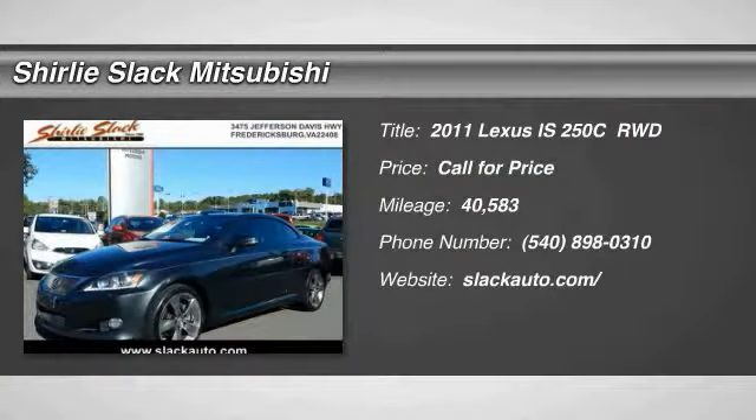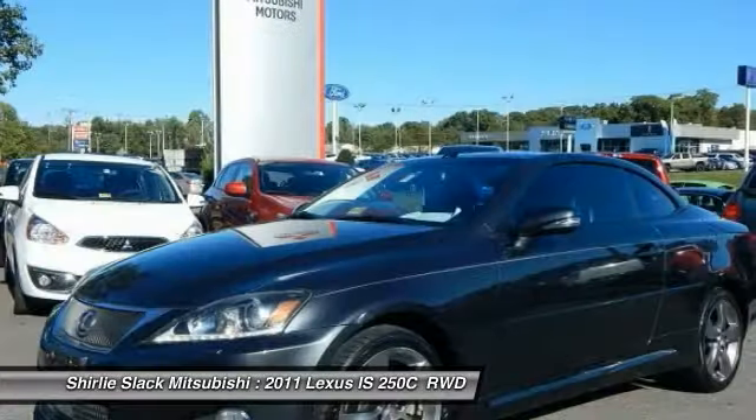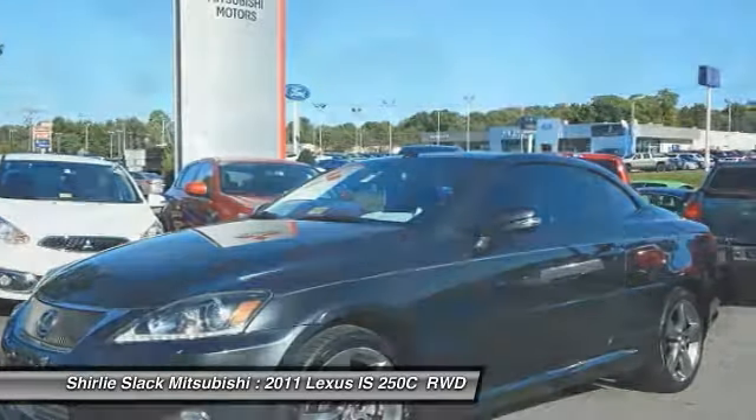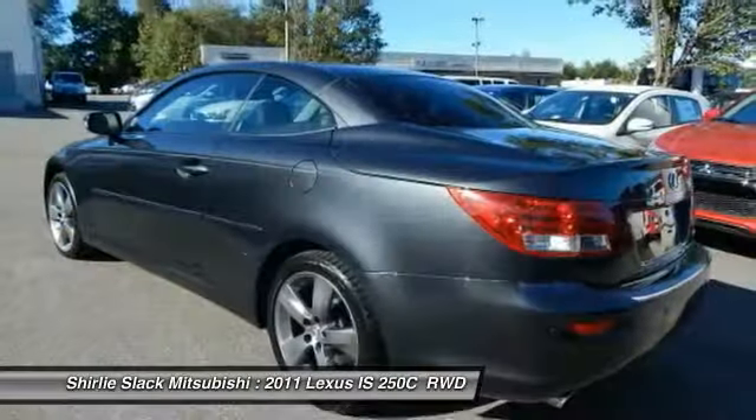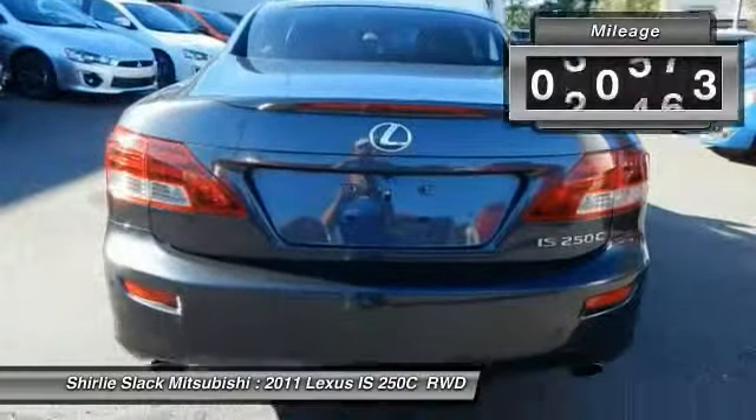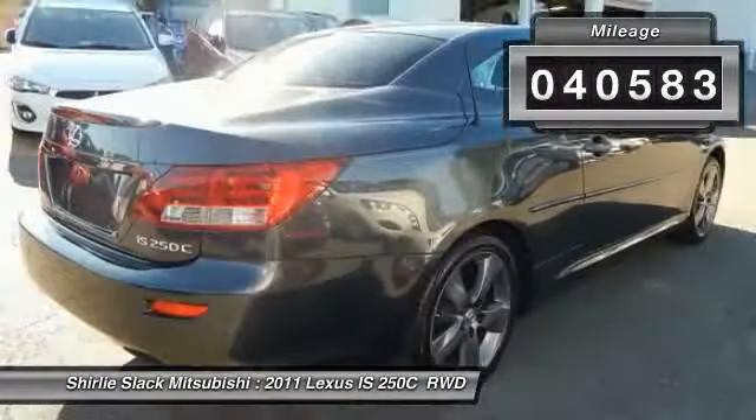Stop by and take a look at the 2011 IS250C. This convertible's stellar performance and dynamic handling keep your adrenaline pumping, while state-of-the-art innovations keep your passengers comfortable and engaged. This vehicle has less than 45,000 miles.